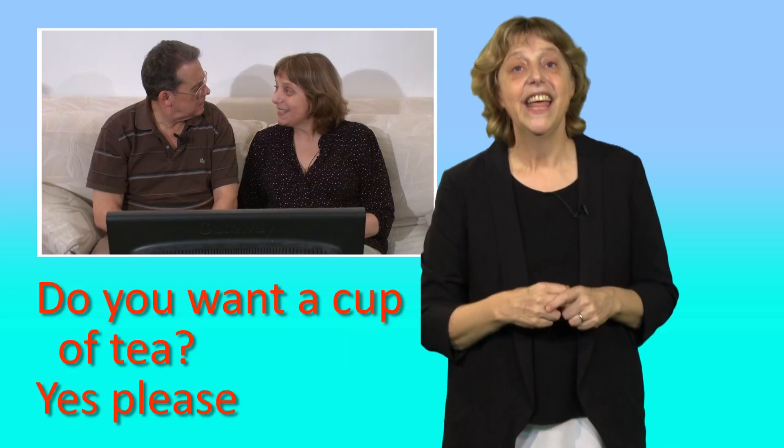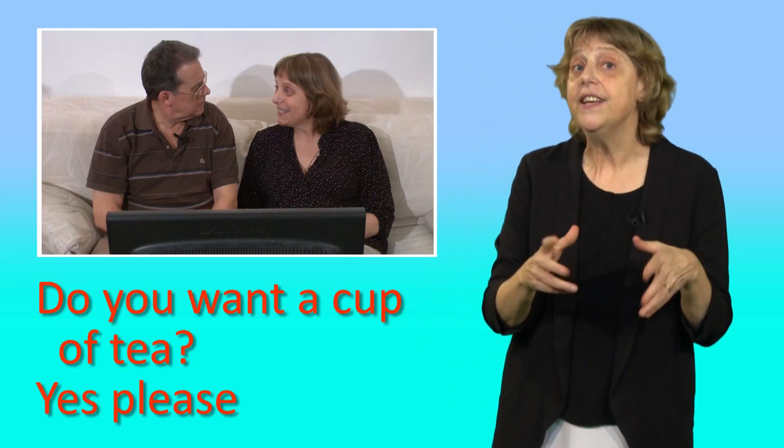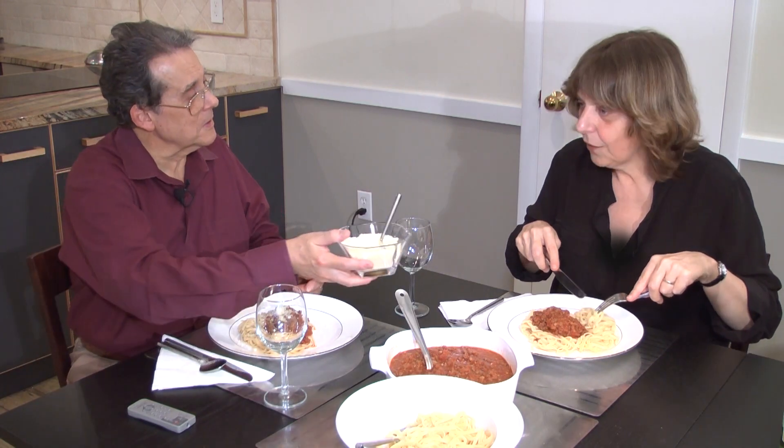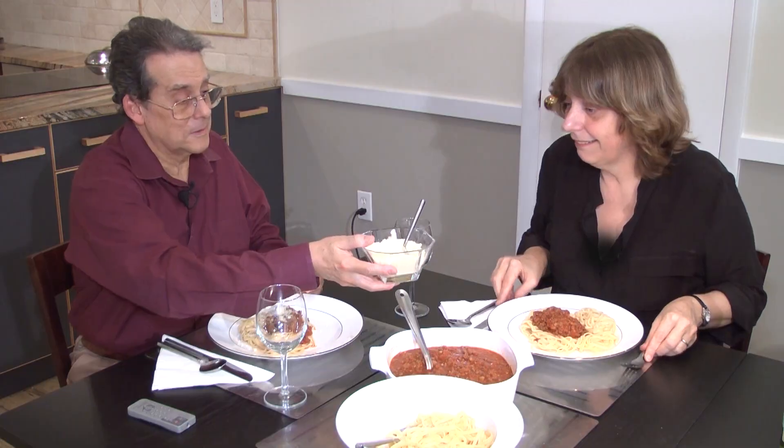The first use: to accept an offer, say 'yes please.' For example, 'Do you want a cup of tea?' 'Oh yes please.' Or 'Would you like some cheese?' 'Oh yes please.' We can also accept by saying 'thank you.'